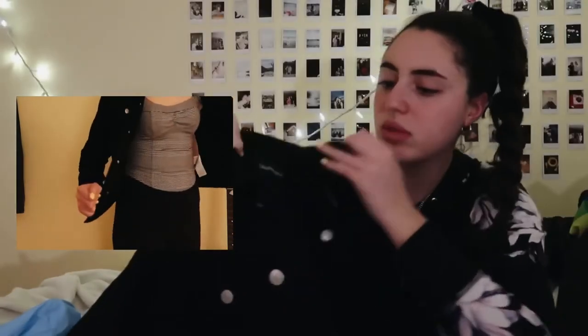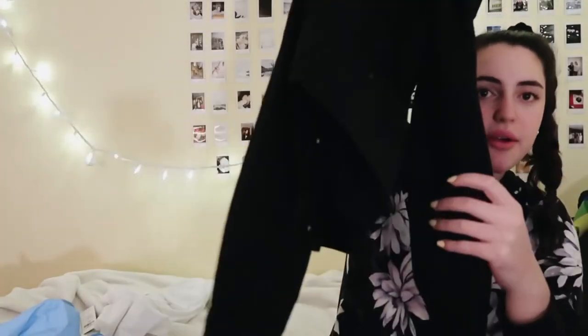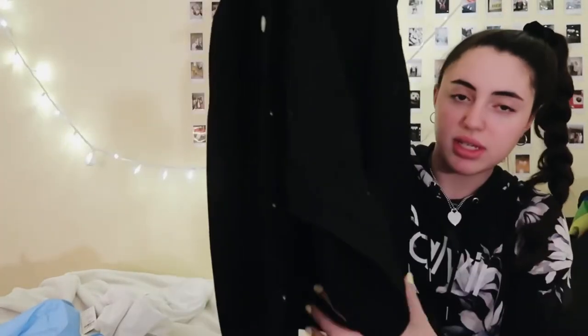I actually got this next one a while ago but forgot to include it in a haul and haven't worn it yet. It's from Calvin Klein — just a basic black jean jacket. I think it's a little cropped; we'll see.